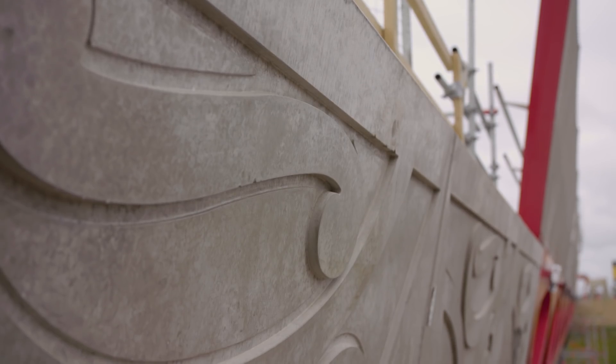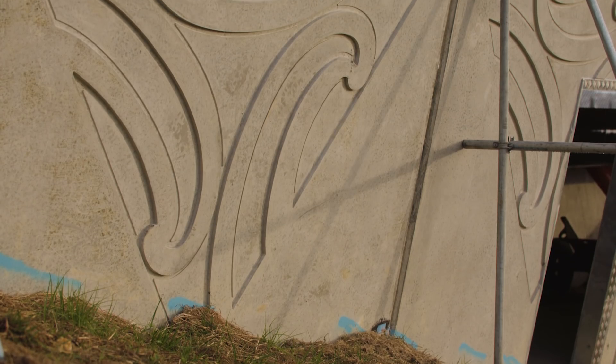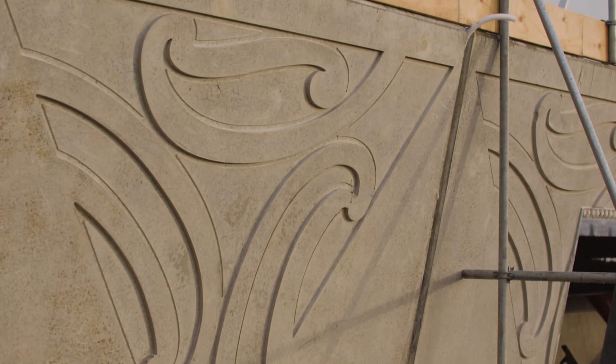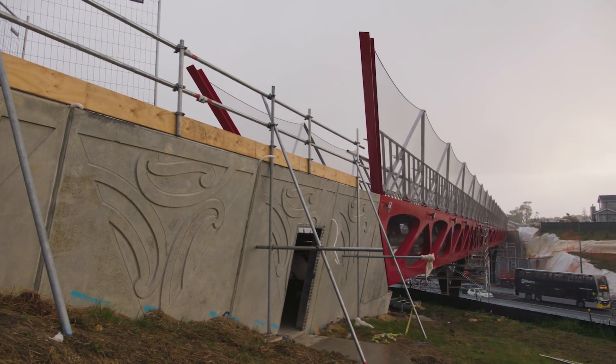Te Rahanga Whanui was a name the Mana Whenua table came up with. The narrative for the entire project talks about the arrival into the space, the welcoming into the actual area, and then finding your bearings. Te Rahanga Whanui literally means to be able to see for miles. The kōrero we used for the abutment walls was about coming into an area and finding the high ground to find your exit routes, or waterways at a low point to find the ocean.